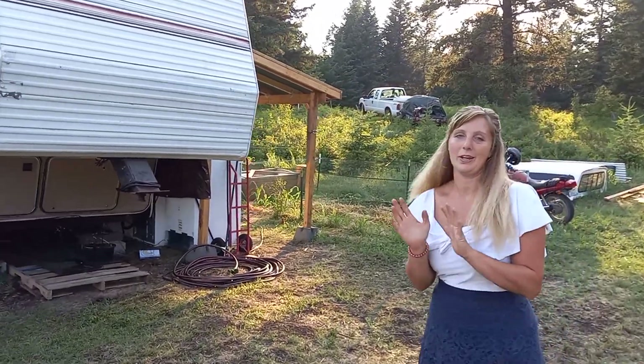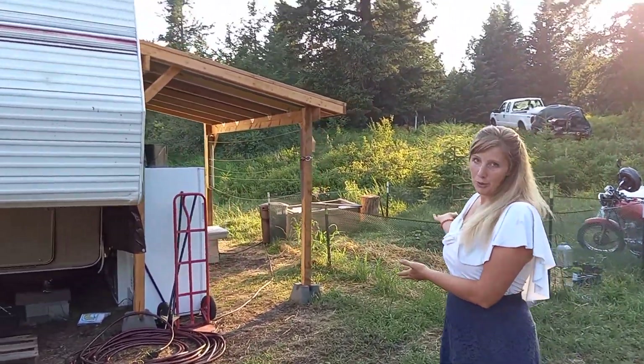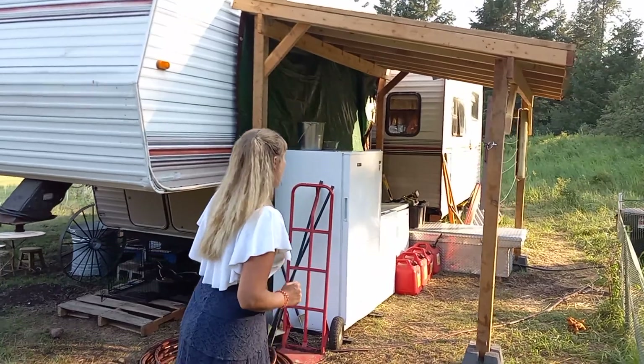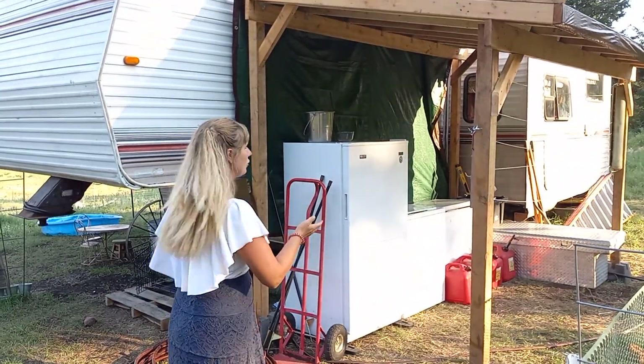What Joel built me this week is a laundry room. We have some friends and they gave us a washing machine. We plugged it in — I'll show you real quick.